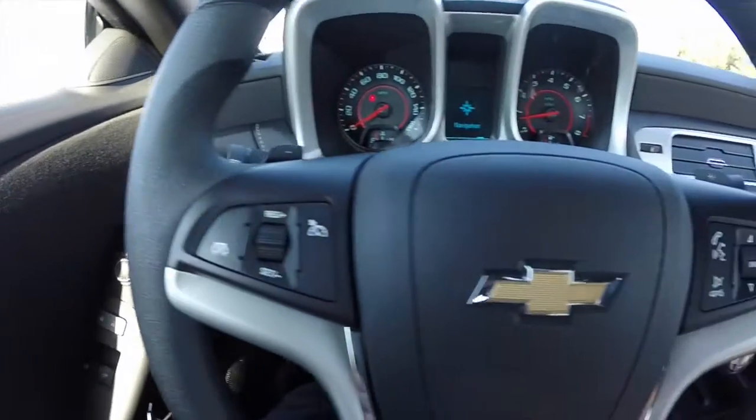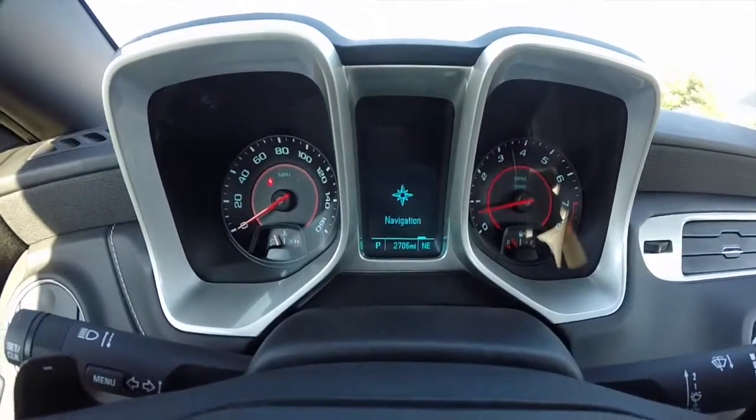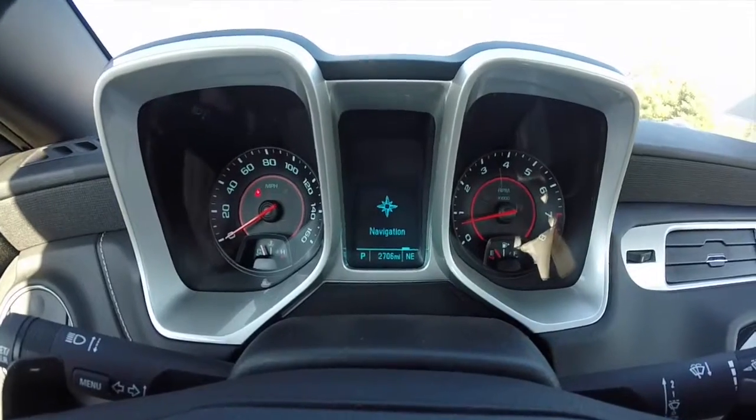This Camaro has your cruise control, your Bluetooth voice recognition and audio controls. The vehicle currently has 2,706 miles on it.